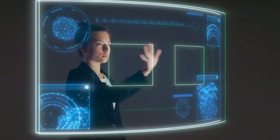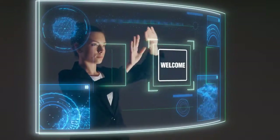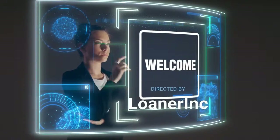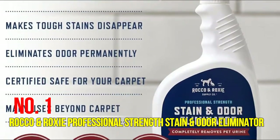Welcome to Loner Inc. In this channel you will get information about different accessories of automotives. For more information please see the video description and visit the link. Let's watch the video. Number one: Rocco and Roxy professional strength stain and odor eliminator.